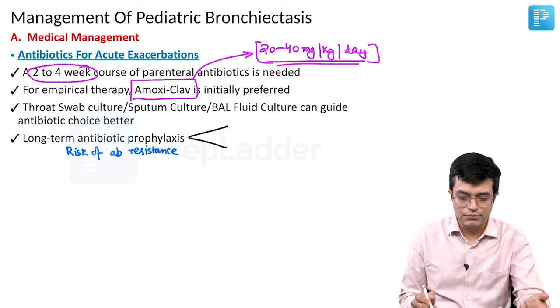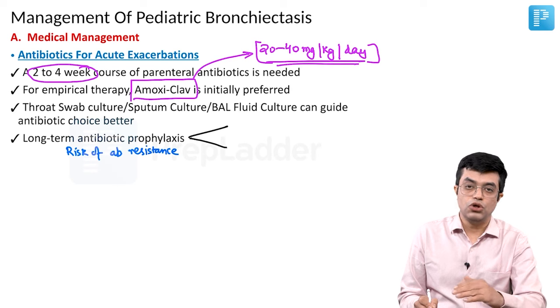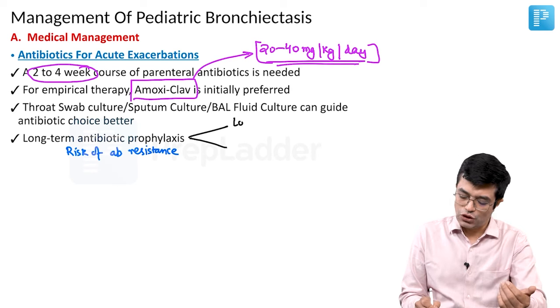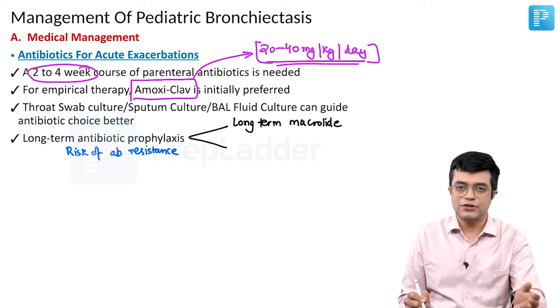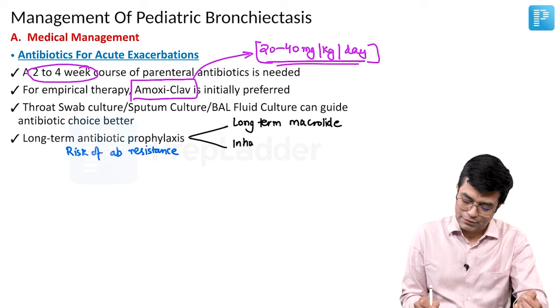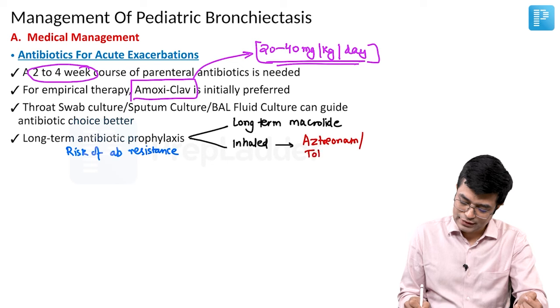Two types of prophylaxis are available. In non-cystic fibrosis patients with frequent exacerbations, we use long-term macrolide therapy, usually in the form of azithromycin. Whereas in patients with cystic fibrosis, we go in for inhaled antibiotic therapy. Inhaled antibiotics can either be aztreonam or tobramycin, and in very severe cases you can go in for even inhaled colistin as well.